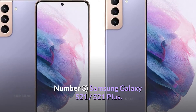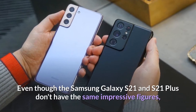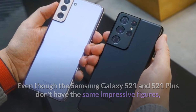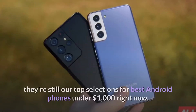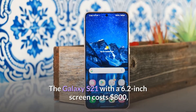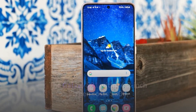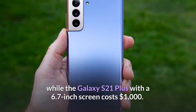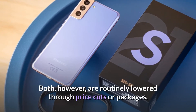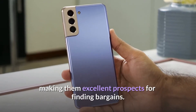Number 3: Samsung Galaxy S21 and S21 Plus. Even though the Samsung Galaxy S21 and S21 Plus don't have the same impressive figures as the S21 Ultra, they are still top selections for best Android phones under $1,000 right now. The Galaxy S21 with a 6.2-inch screen costs $800, while the Galaxy S21 Plus with a 6.7-inch screen costs $1,000. Both are routinely discounted through price cuts or packages, making them excellent prospects for finding bargains.